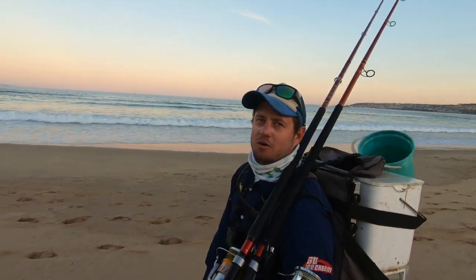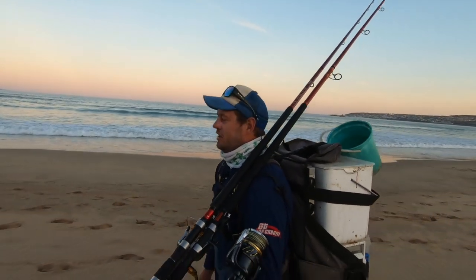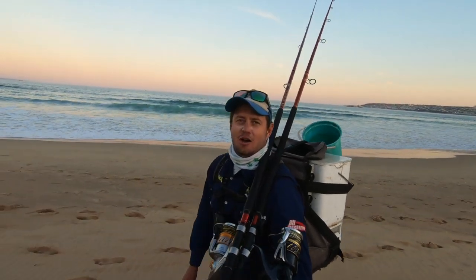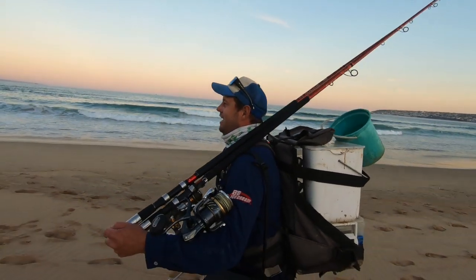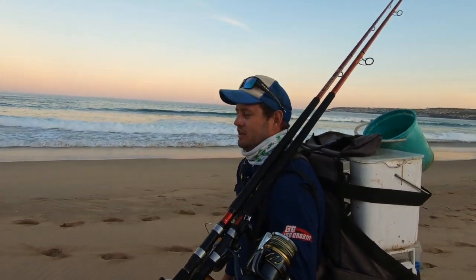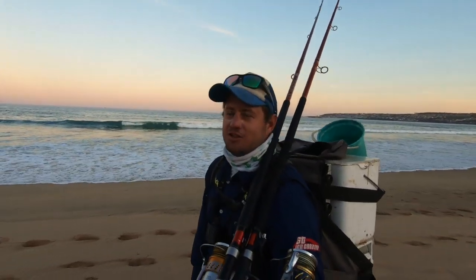Stefan was blanking for about five outings now, and he just asked me: 'Xander, please, can you just make a video? I want to be in one of the Zuluk videos so badly.' So he basically begged me to make this video. So guys, this video is especially for Stefan because he didn't blank today.